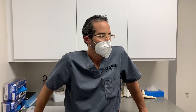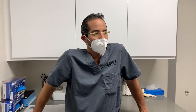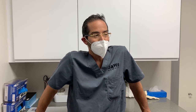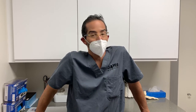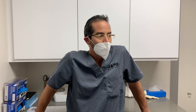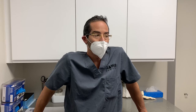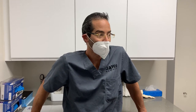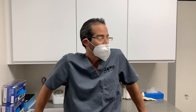Welcome everyone to another wonderful episode here at JAWS Podiatry — an interactive video testimonial. We have a young patient who has agreed to do this video testimonial, though she does not want to be in front of the camera, which is totally fine. So first and foremost, I'd like to thank the patient — thank you very much.